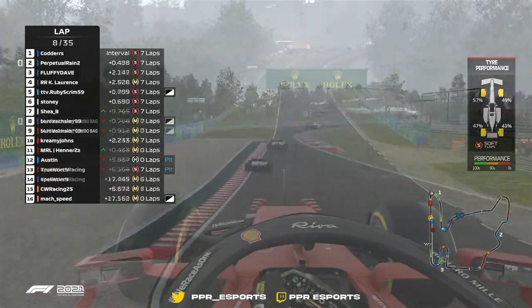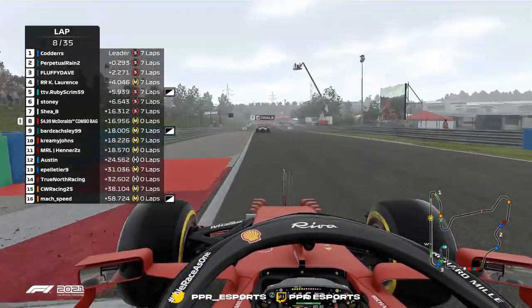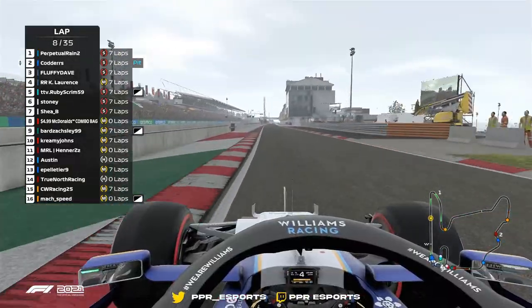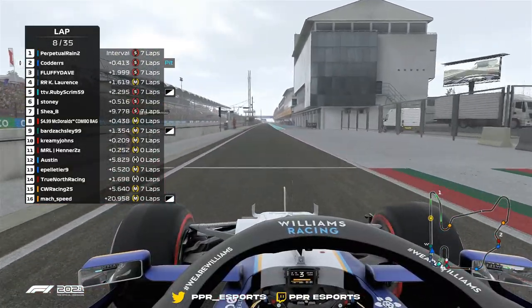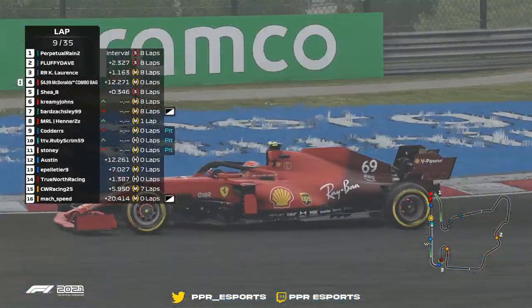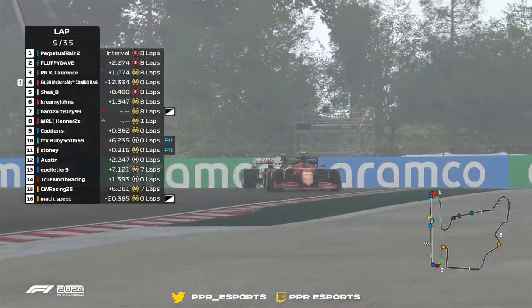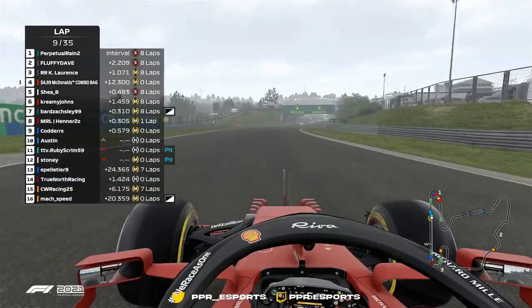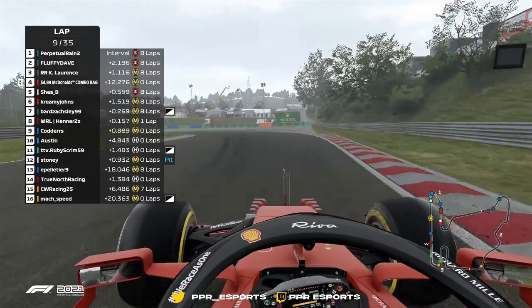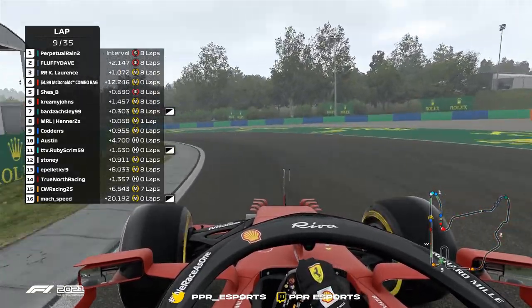There goes Cotters into the pit. He's in the lead of this race provisionally. Into turn one, got the overtake done, done everything he needed to do. I'm telling you what, right now a Ferrari in 2022 is the car to be in.